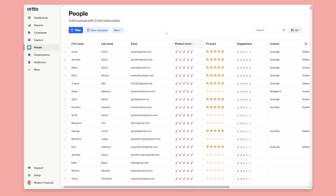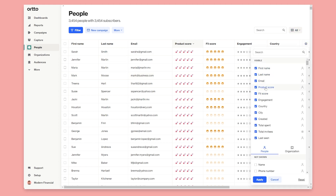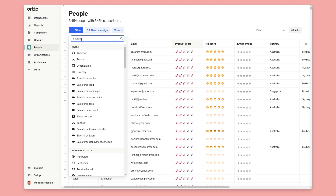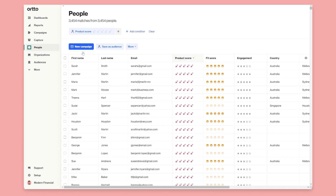So when you look at a score — for example the product score — it'll always be relevant to that particular user and their level of engagement at any given time. You can see that these scores are now available in the overall data model. I've added the product score and fit score here to demonstrate how this works, and they're also available as a field in the filter control as well.